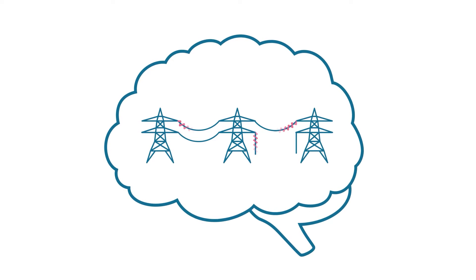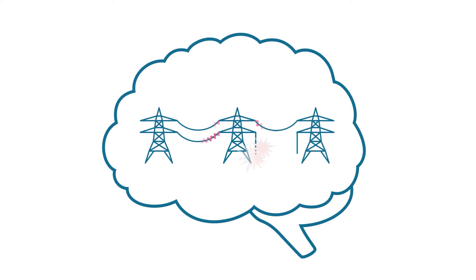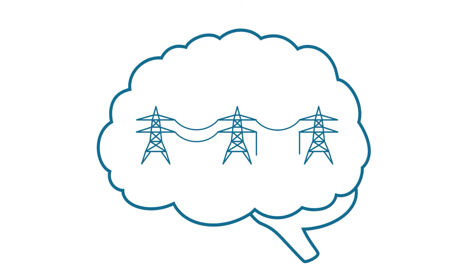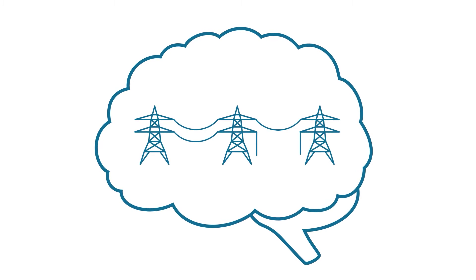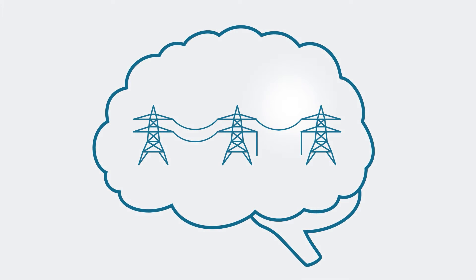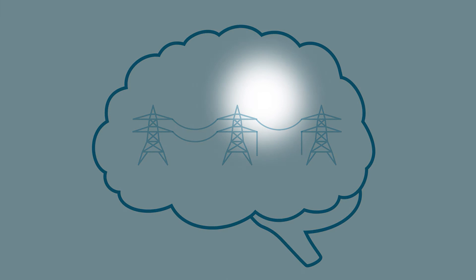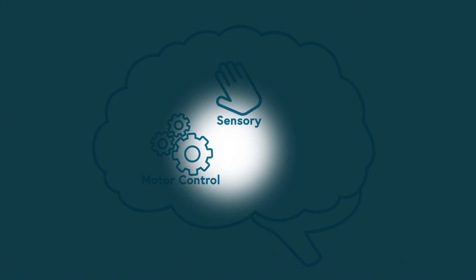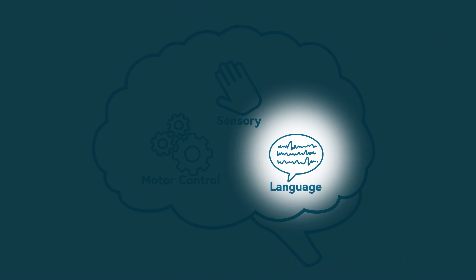In the brains of epileptic patients, for instance, it would show flashing sparks where abnormal activity takes place. Besides identifying areas of the brain responsible for epileptic patient seizures, MEG is sometimes also used to localize brain functions for sensory processing or motor control, as well as complex tasks such as language.